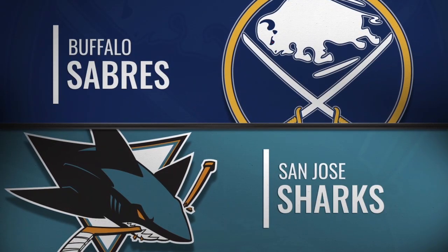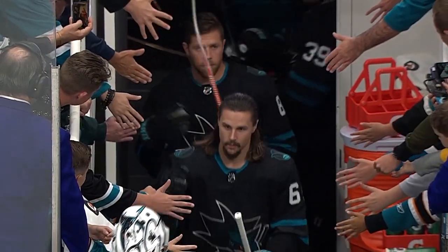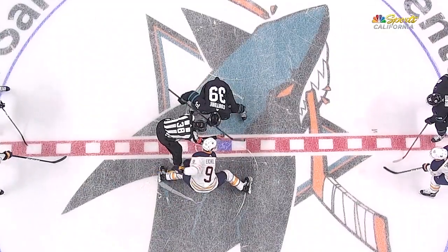Welcome live to downtown San Jose — we are back home at SAP Center as the Sharks get set to open up a two-game homestand tonight against the Buffalo Sabres.